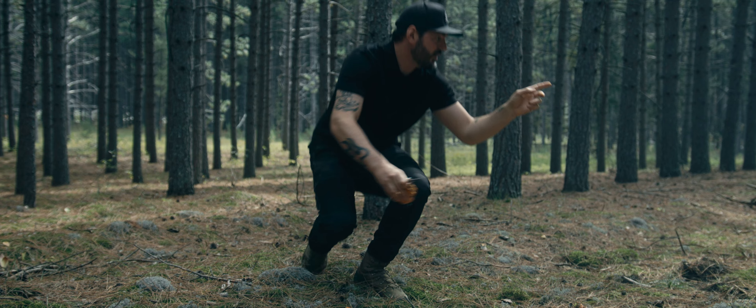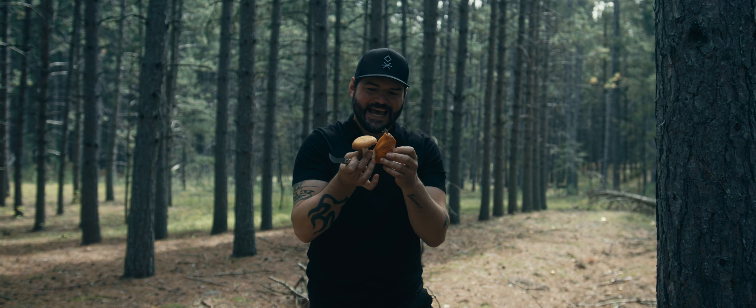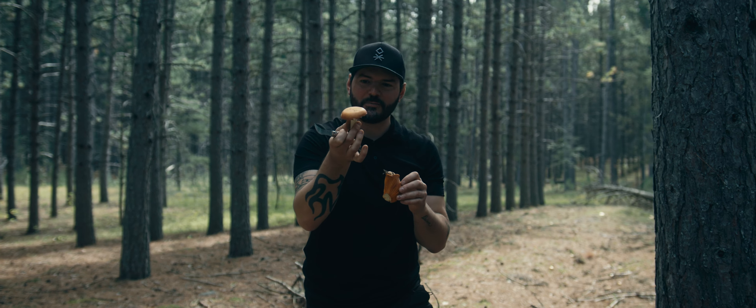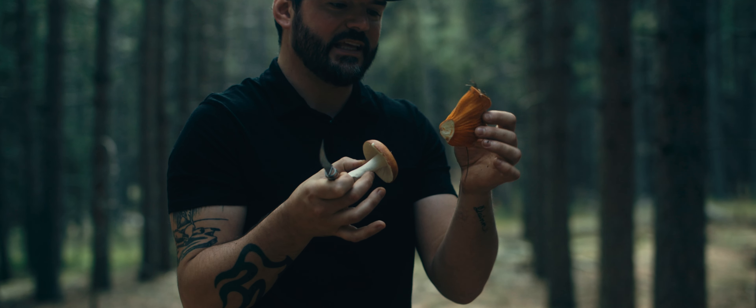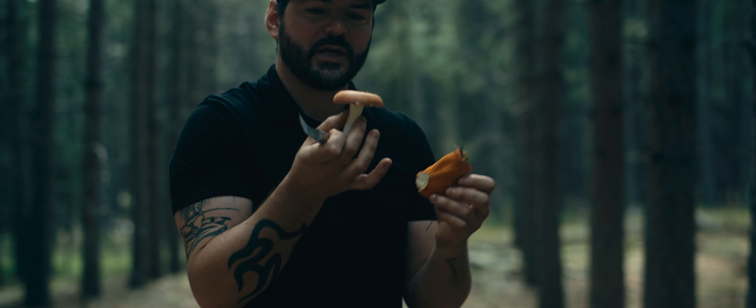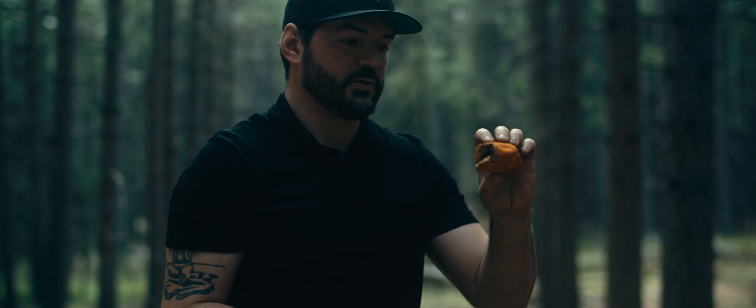There's actually one growing right over here. The lobster spore attacks this regular mushroom growing up under the moss and transforms it completely into a different mushroom. It can even take a mushroom that is quite inedible and something you don't want to eat, and transform it into a lobster mushroom, which is very much a prized edible.